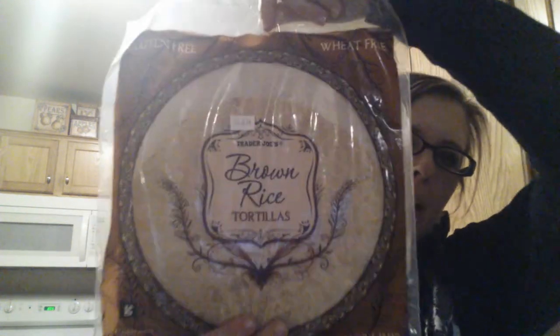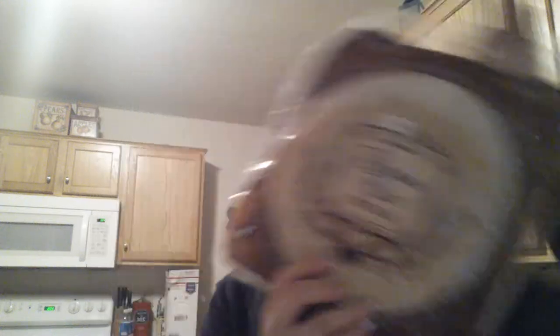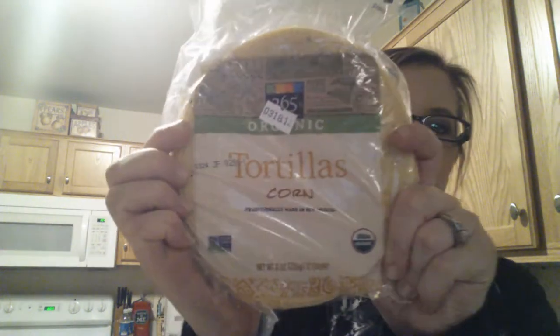I got Organic Beef Broth and Chicken Broth because it's hard to find broths that are gluten and dairy-free. I got my favorite Halo oranges — I love these things, they're so good, they're like candy. I got gluten-free brown rice tortillas; I've never had brown rice tortillas so I'm excited to try these. Some of this is from Whole Foods and some is from Trader Joe's. I also got some corn tortillas.